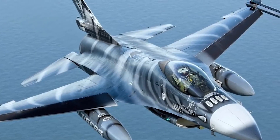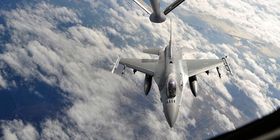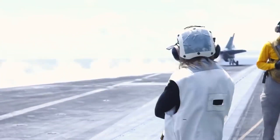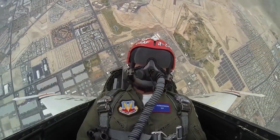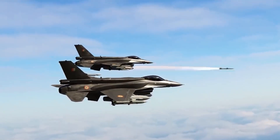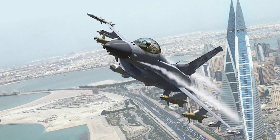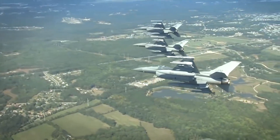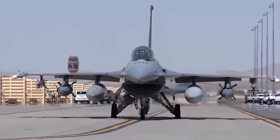The F-16 is one of the most maneuverable and effective fighters in the world, remaining at the forefront of military aviation. Today, it is used not only by the US Air Force but also by many other countries such as Israel, Turkey, Belgium, Norway, South Korea, and Pakistan, among others. Over the years, it has become popular due to its versatility, reliability, low cost, and ease of use. It is currently used in 25 countries with over 19.5 million flight hours and 13 million sorties — the most common fighter jet to date, with 2,184 in use, accounting for 15% of all fighter jets in the world.